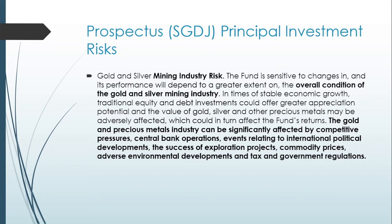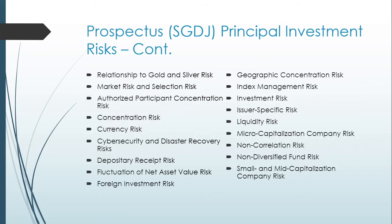The gold and precious metals industry can be significantly affected by competitive pressures, central bank operations, events relating to international political developments, the success of exploration projects, commodity prices, adverse environmental developments, and tax and government regulations. Additional risks include currency risk, foreign investment risks, index management risks, and liquidity risks — all the standard risks you could typically expect.